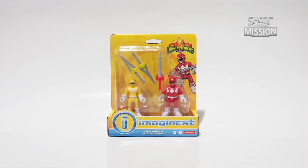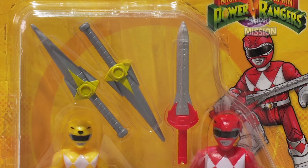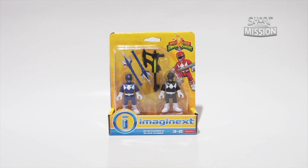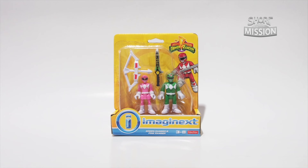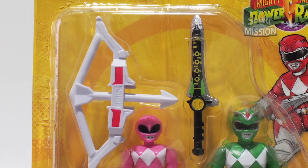The first figure pack features Red Ranger and Yellow Ranger with a Power Sword and a Power Dagger. Following with Blue Ranger and Black Ranger with their Power Weapons — the Power Lance and the Power Axe. The 3rd Ranger Pack comes with Pink Ranger and Green Ranger with the Power Bow and the Dragon Dagger.